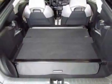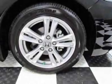Another great feature is that this vehicle is a hybrid. Additional options for this vehicle include power locks, CD player, cruise control, driver airbag, and rear wipers.